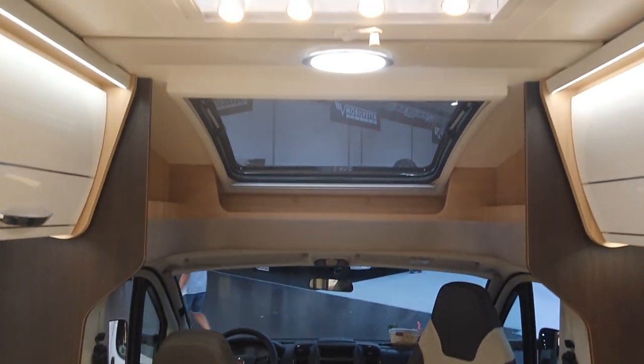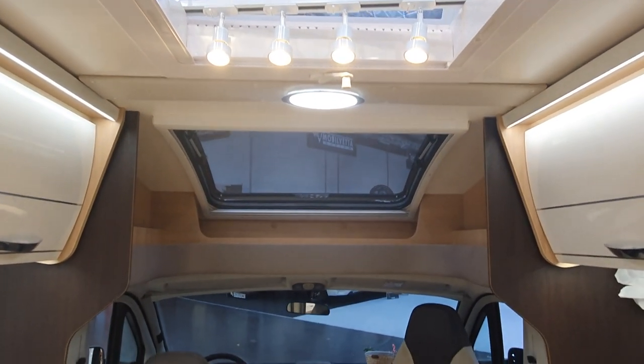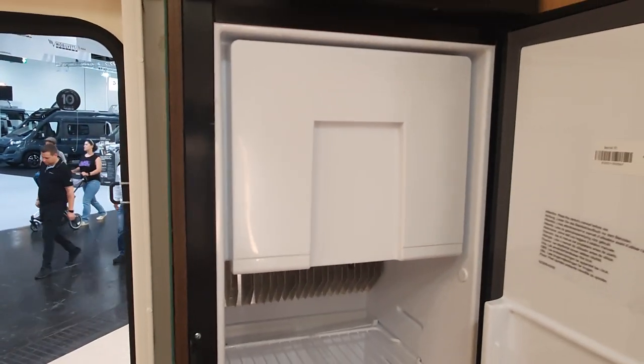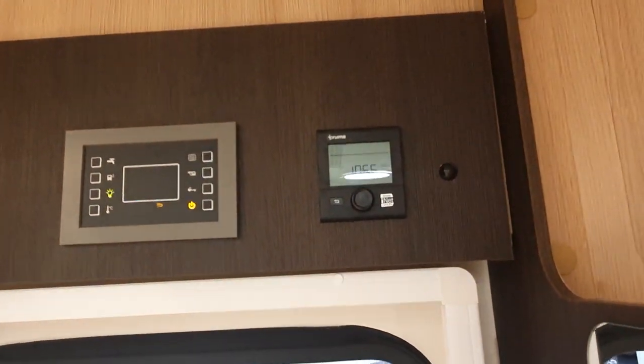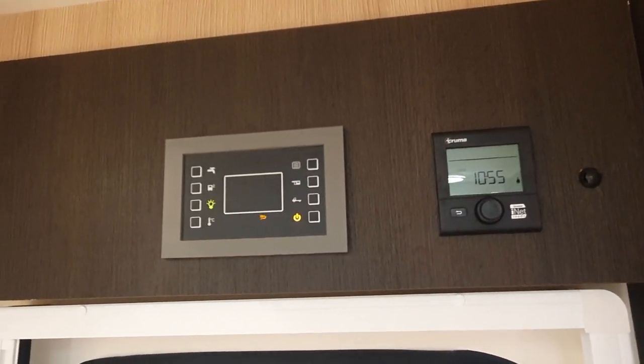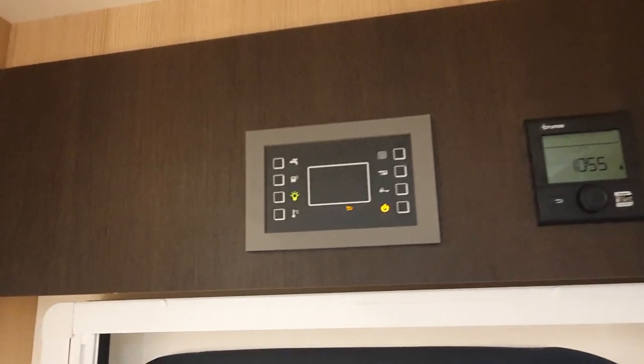Without the bed up front, look at all this space and wonderful clearance. Up there we've got a Truma Aventa air conditioning system. Here we've got a fridge, and below there's a bottle storage compartment and a freezer section. There is the Truma iNet control panel; we've got the 12-volt electric supply, and you can also see what's going on with your water levels and all the rest of it — very nice.